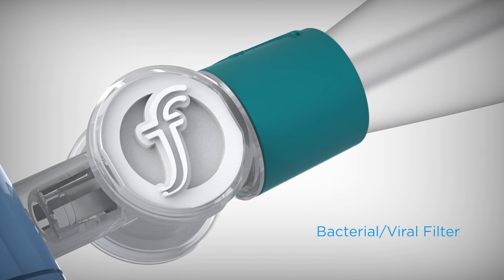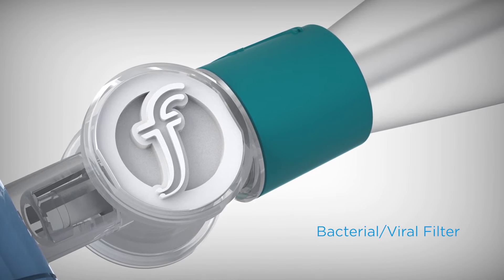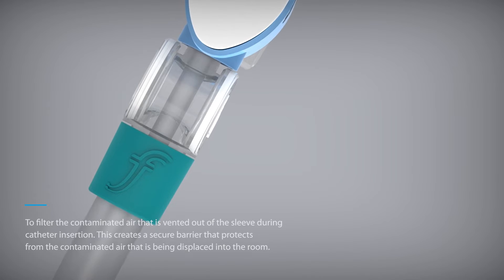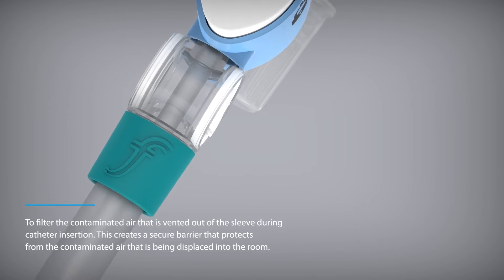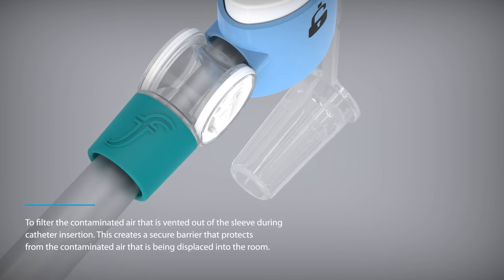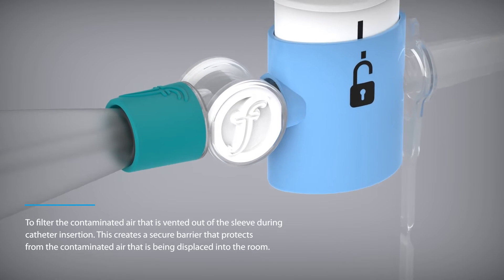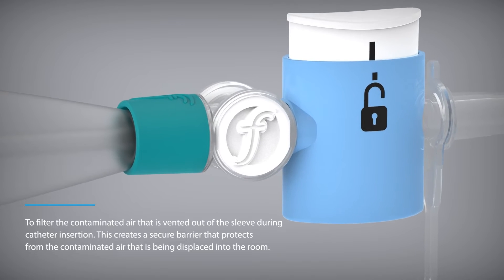FlexiCare offers the only range of closed suction catheters to feature a bacterial viral filter to filter the contaminated air that is vented out of the sleeve during catheter insertion. This creates a secure barrier that protects from the contaminated air that is being displaced into the room.